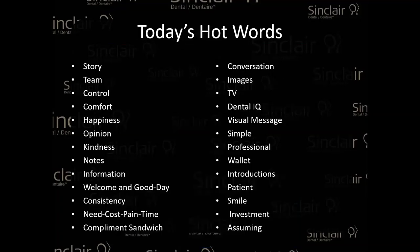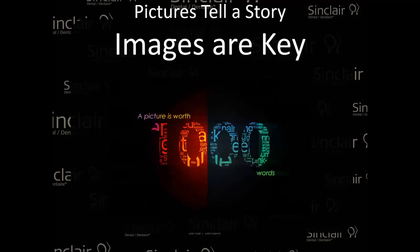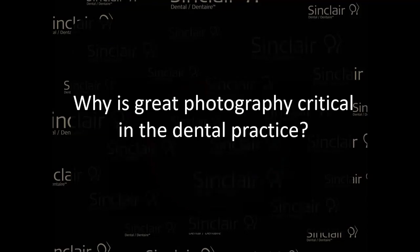Today's hot words are very unique to communication, and there are so many things we need to consider when adopting these protocols. Pictures tell a story — images are key. When you're communicating with patients, the easiest way to do it is with imaging. We can talk and talk, but utilizing images — like I'm doing right now for my presentation — is the best way to communicate with your patient. Adopting very good photography practices is very important.